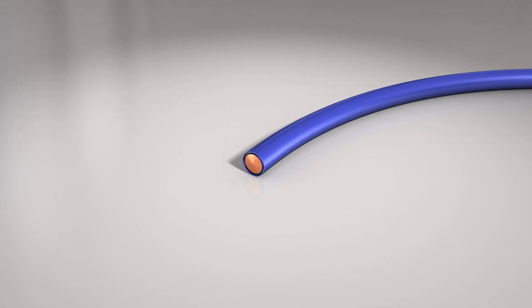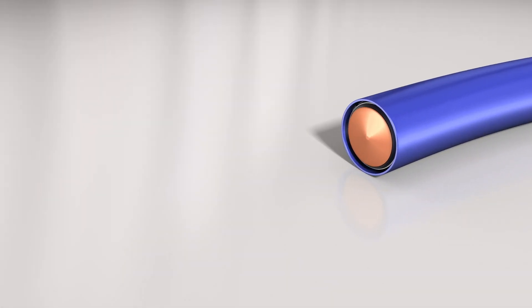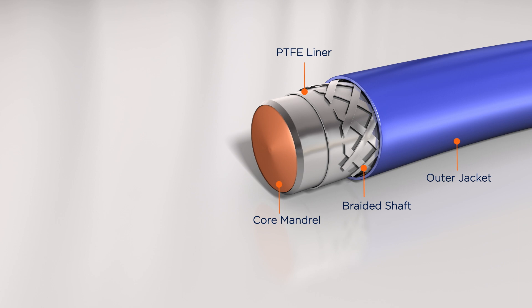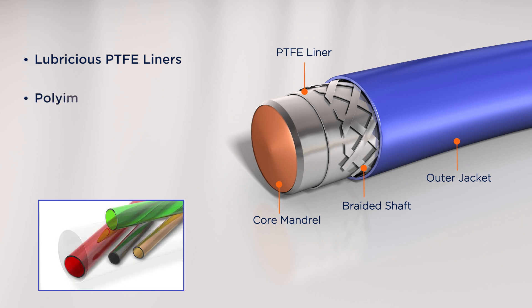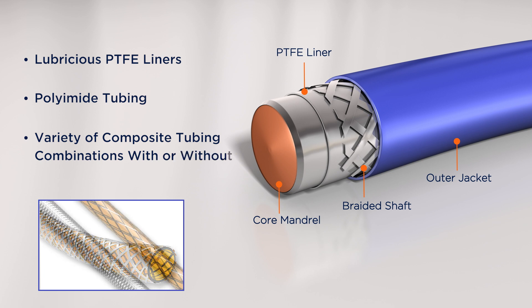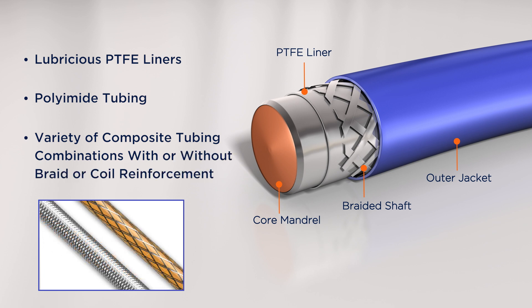Confluent Medical Technologies provides customers with complex delivery systems utilizing advanced film cast technology. This unique process can produce lubricious PTFE liners, polyimide tubing, and a variety of composite tubing combinations with or without braid or coil reinforcement.